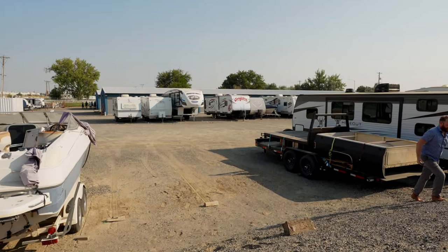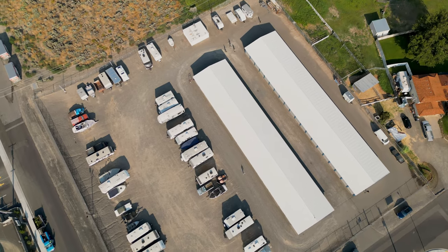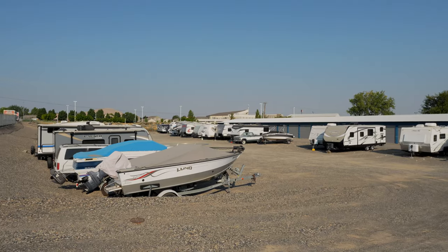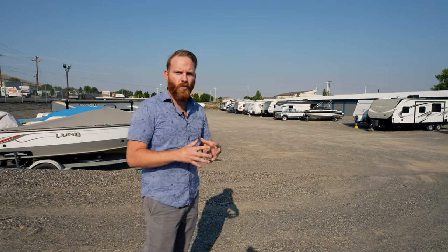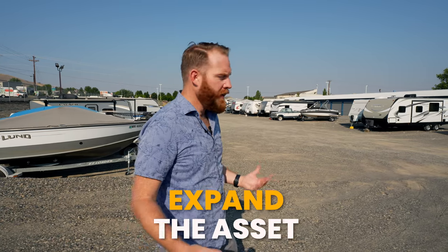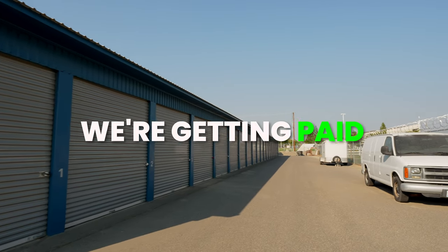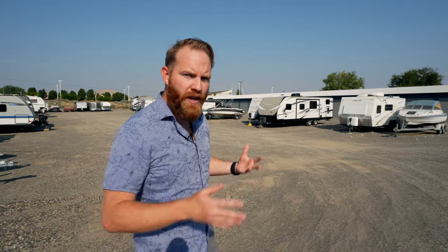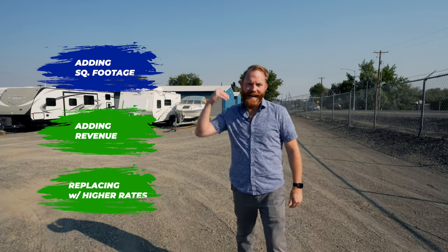We buy properties like the one you see behind us. We are currently doing over eight of these across the United States. It is a cash flowing existing property, but you'll notice it has a lot of land with acres behind it that currently have vehicles sitting on it. What we do is we buy the cash flowing asset, come in, update it, and build onto it — we expand the asset. That way, the whole time during expansion and the overall build, we're getting paid. It's paying our bills. Once all the units come online, we can fill it up, but we already have the base of cash flow. We're adding existing square footage, adding revenue, and because it's nicer, we're adding higher revenue in place.